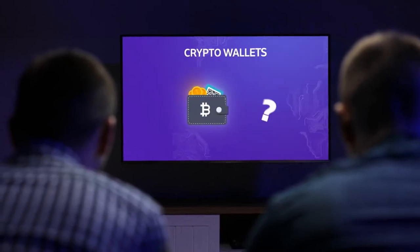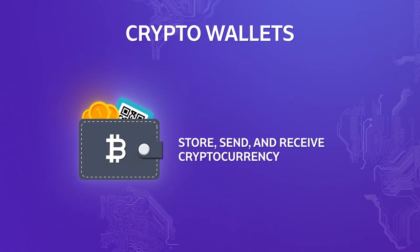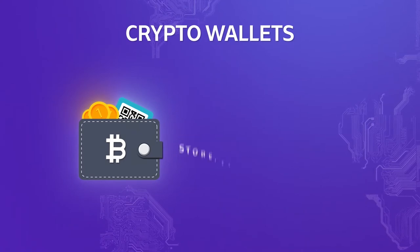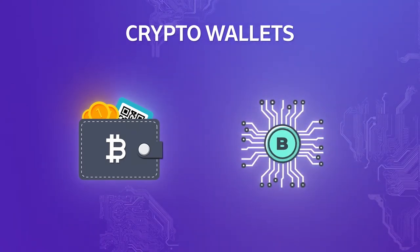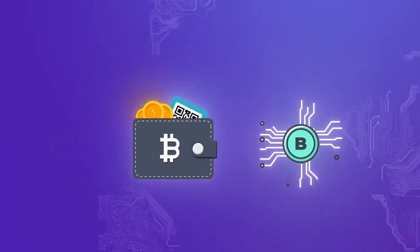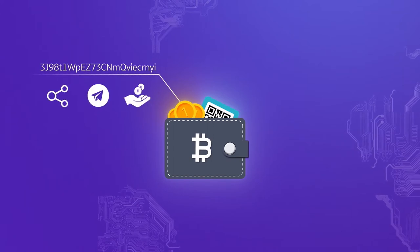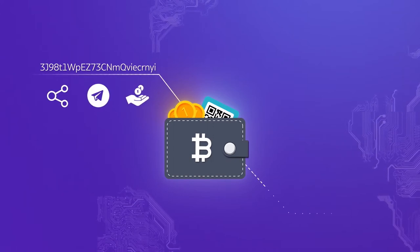How do crypto wallets work? A crypto wallet is a piece of software that lets you store, send, and receive cryptocurrency. It does this by essentially being a tool that allows you to interact with a blockchain network. Every single wallet consists of a public address, which you can share to send or receive cryptocurrency, and a private key.